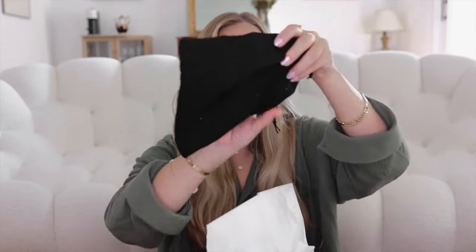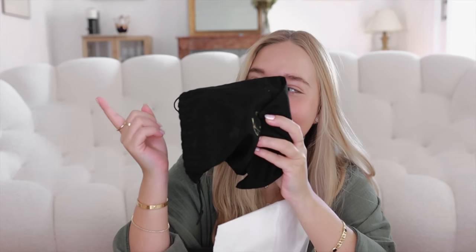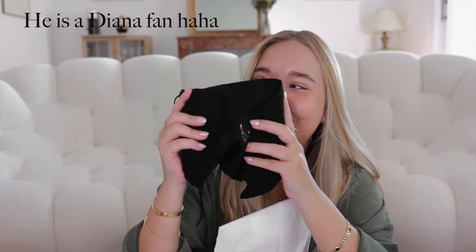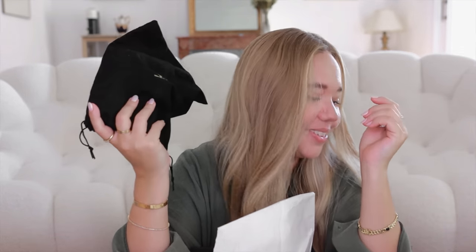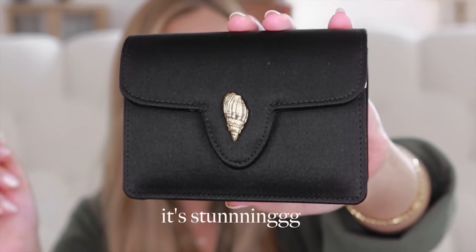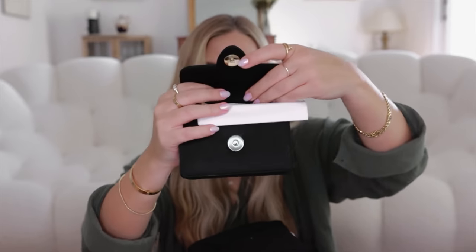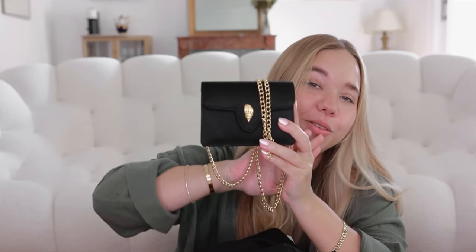It smells so nice! Here is the bag - it's definitely small. I've been loving micro bags so much. I love the shell details and it has a magnetic closure. This is the inside - it comes with a chain. This is a beautiful night-out bag. I'm going to check if it fits my card holder or credit cards. It is so so beautiful - thank you so much, Daniele.